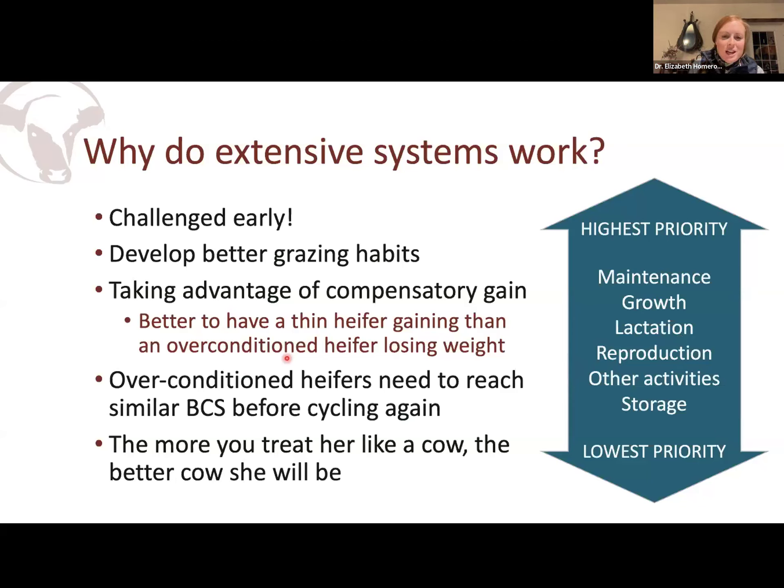The great thing about these extensive systems is we're challenging them early — mother nature is helping us select who's the most efficient and who's the most fertile. We're also developing better grazing habits in those heifers. If you're using an extensive system, you probably have those heifers out on some stockpiled forage, maybe swath grazing — they're going to the feed as opposed to the feed coming to them. And that can make a huge difference.